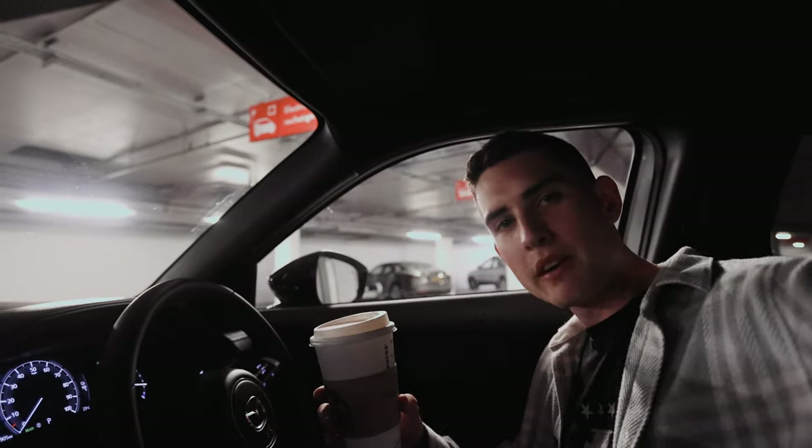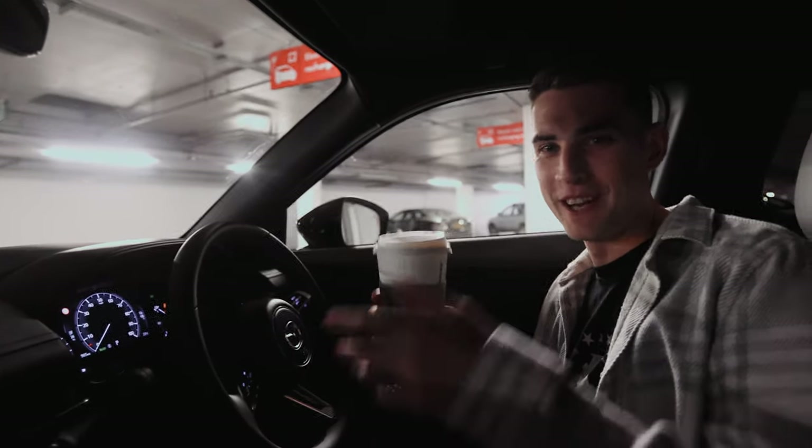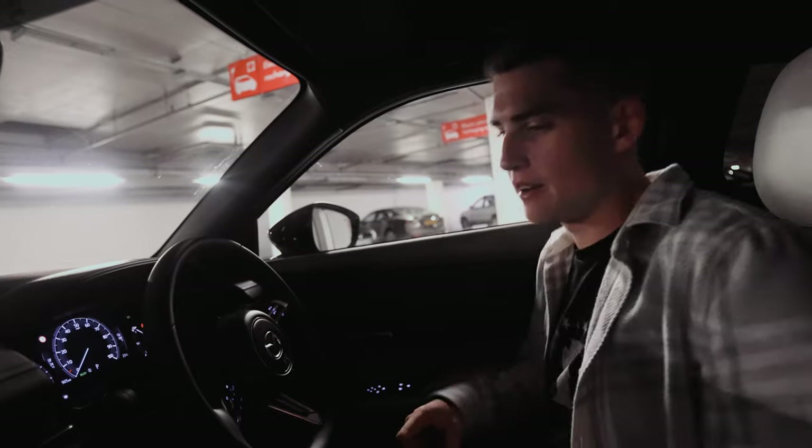Refueled. Pete got a pumpkin spice latte. I just got a black coffee. Well actually, a caramel cappuccino. Let's go take some photos.